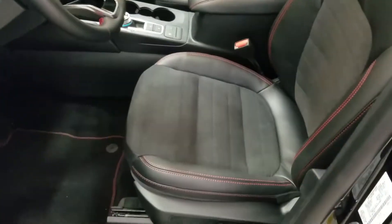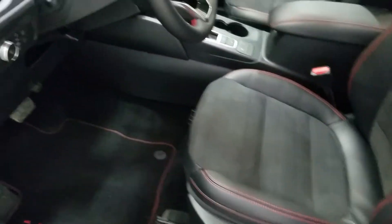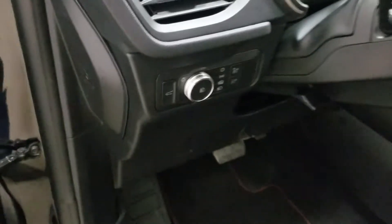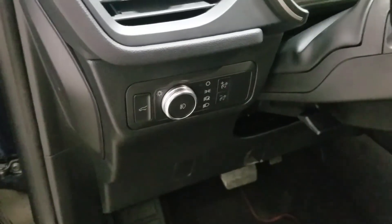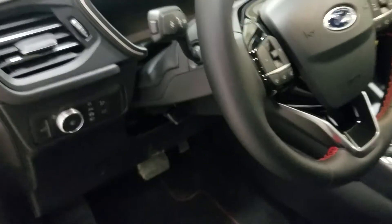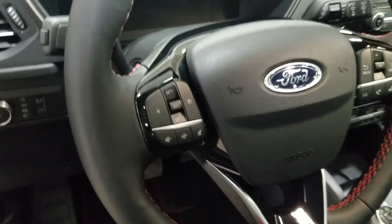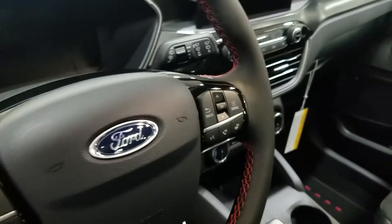As we make our way into the cabin you can see we have lovely black leather seating with adjustments located just on the side. Moving over to the steering column we have our automatic headlamp settings, as well as our heated leather-wrapped tilted steering wheel with cruise control options on the left and media and hands-free options on the right.